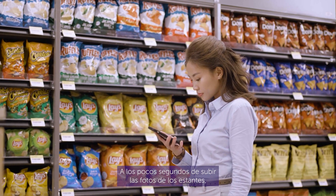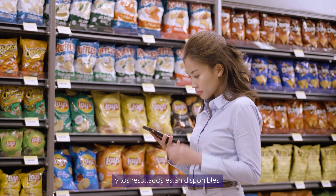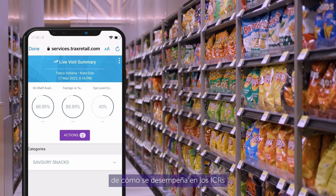Within seconds of uploading the shelf photos, products are recognized by our image recognition engines and results are made available, giving Kate a clear view of how she performs on the KPIs tracked by our company, as well as a list of actions to be conducted in store to close execution gaps.